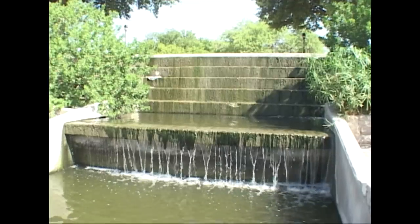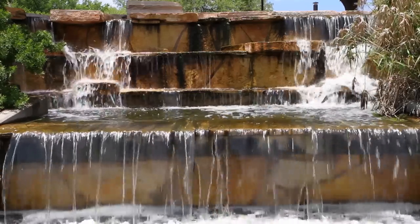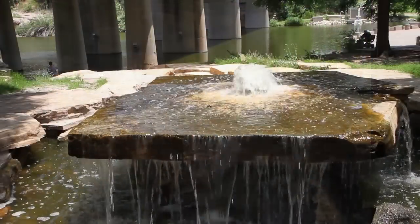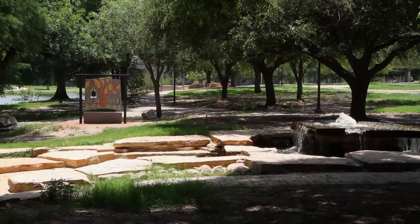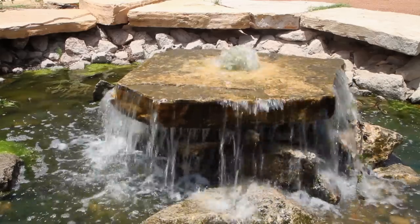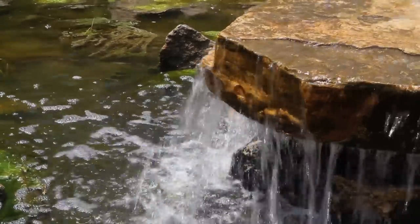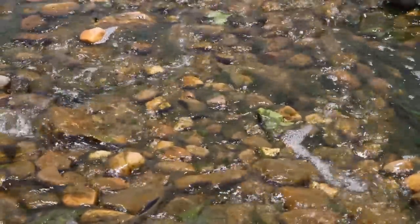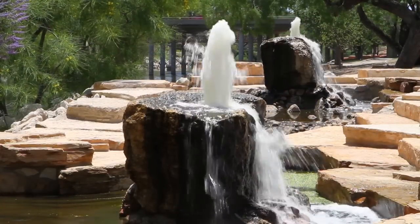The fountains that have been redone — people are really going to be impressed if they haven't seen them. Most of those are up and running. The big improvement is that instead of much smaller individual pumps trying to draw from the river, we've put in a large pumping station that supplies water for all of the water features and has capacity for additional ones in the future. It also filters the water before pumping it through, reducing sediment, and flows enough water to keep everything clean and really flowing.